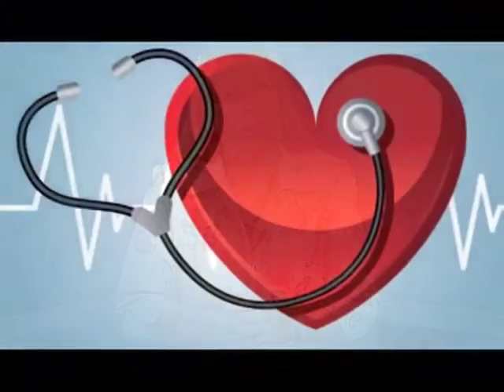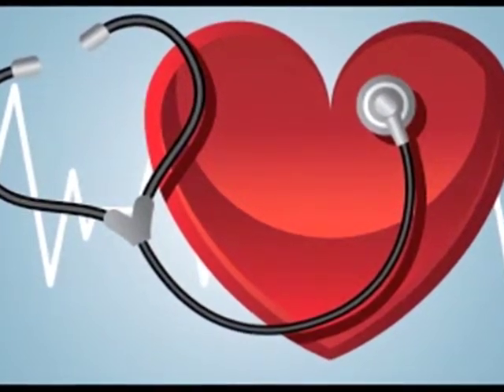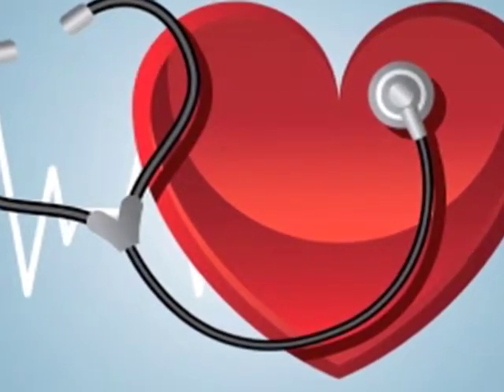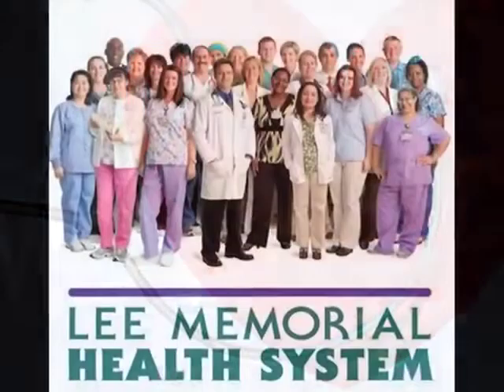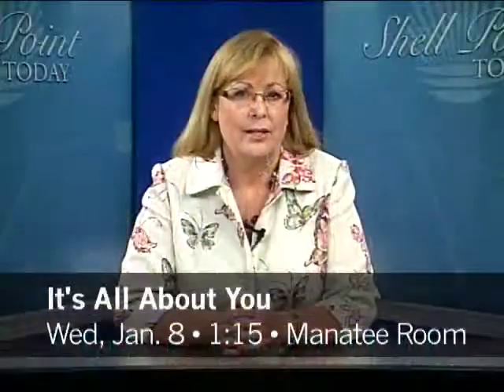This week we're also previewing the semester's classes in the Health Connection. Even if we live healthy, we can't always avoid chronic health conditions — heart trouble, lung problems, muscle fatigue. Any one of these long-term conditions can really overwhelm your life unless you learn how to turn the negatives into positives. A new class from Lee Memorial Health System provides those techniques. They call the program 'It's All About You,' coming to Shell Point starting next Wednesday, January 8th at 1:15 PM in the Manatee Room on the Island.